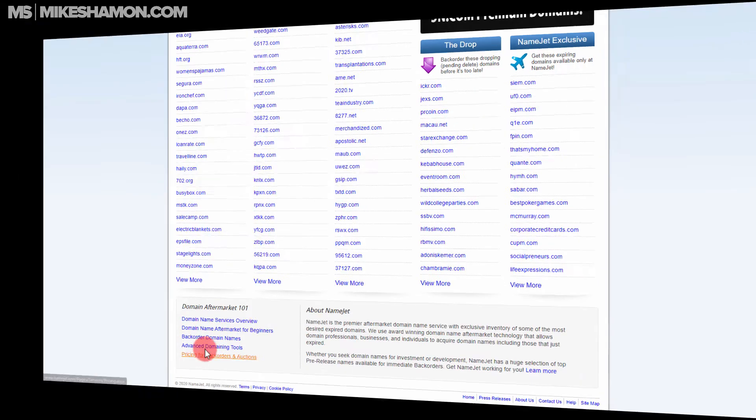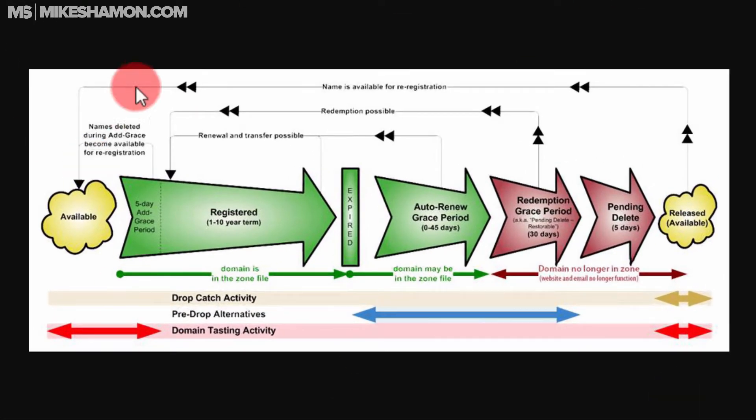There's a graphic right here showing how a domain name goes through its lifecycle. It's available, then it gets registered, then it expires. After expiration, there's a grace period of zero to 45 days. If it's auto-renewed in that period, it goes back to registered. Then there's a redemption period of 30 days where the domain is no longer in your zone. After that, it's pending delete for five days and then it's released.